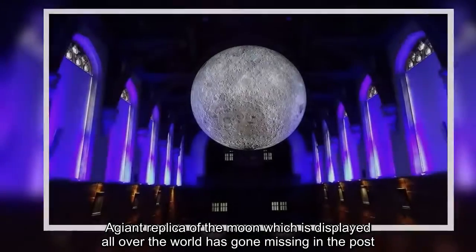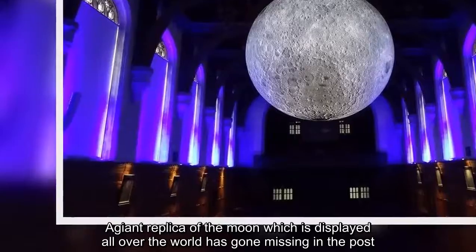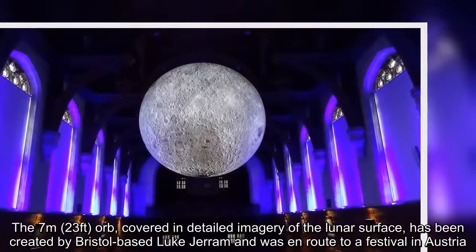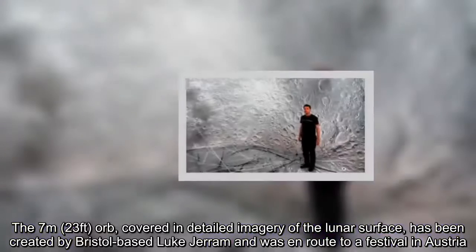A giant replica of the moon, which is displayed all over the world, has gone missing in the post. The 7-metre, 23-foot orb, covered in detailed imagery of the lunar surface, has been created by Bristol-based Luke Jerram and was en route to a festival in Austria.